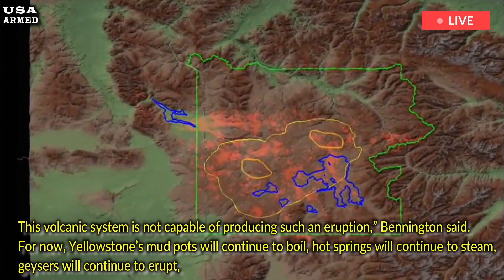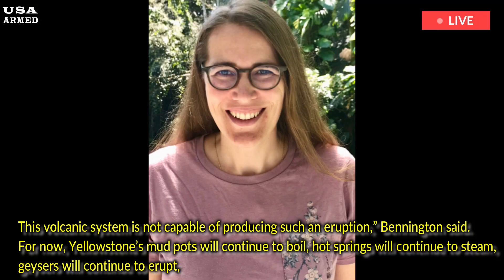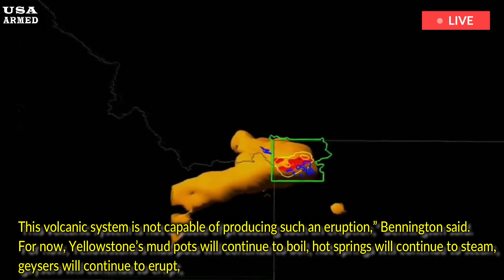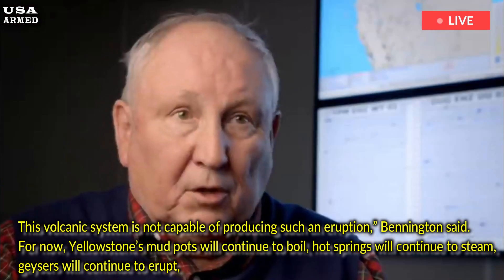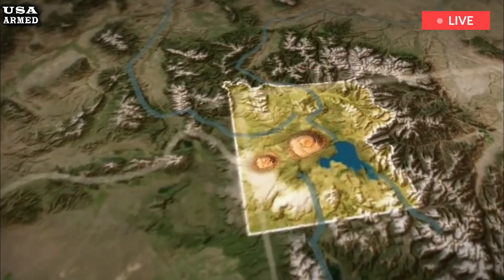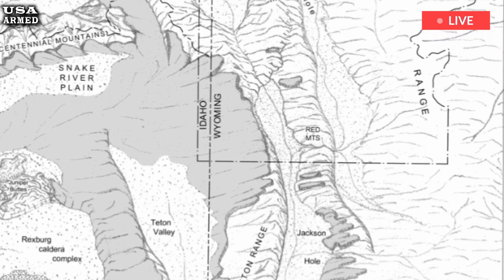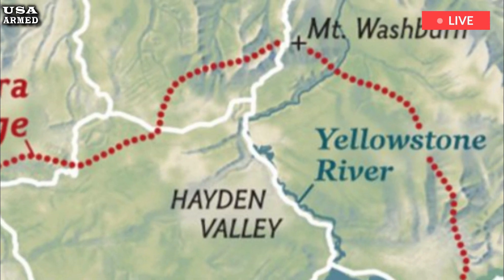This volcanic system is not capable of producing such an eruption, Bennington said. For now, Yellowstone's mud pots will continue to boil, hot springs will continue to steam, geysers will continue to erupt, the earth will continue to shake, and fumaroles will continue to erupt. The vast underground magma pool beneath the historic park is still red hot, ranging between 1,247 degrees and 2,512 degrees, Bennington said. Yellowstone is one of the planet's largest volcanic systems, where plumes of molten core rise through layers of solid rock in the earth's crust, heating and melting them to form a reservoir of magma two and a half to 30 miles below the surface.